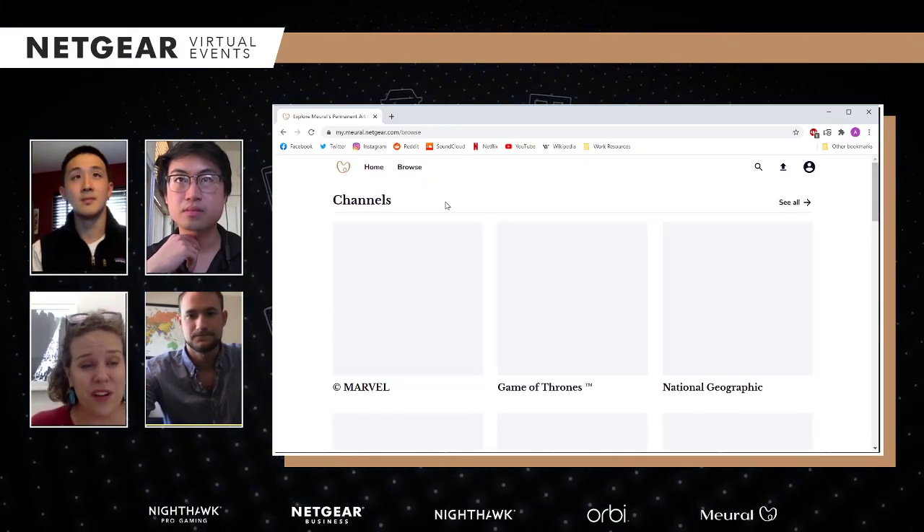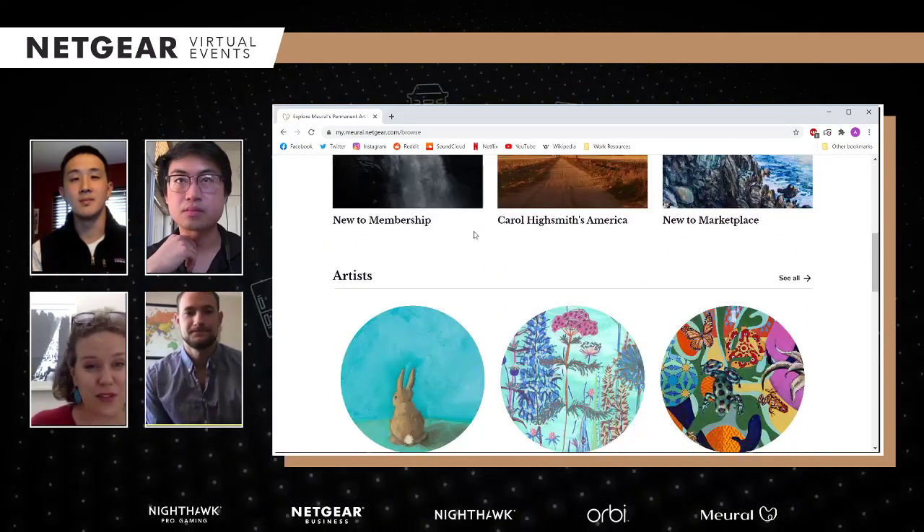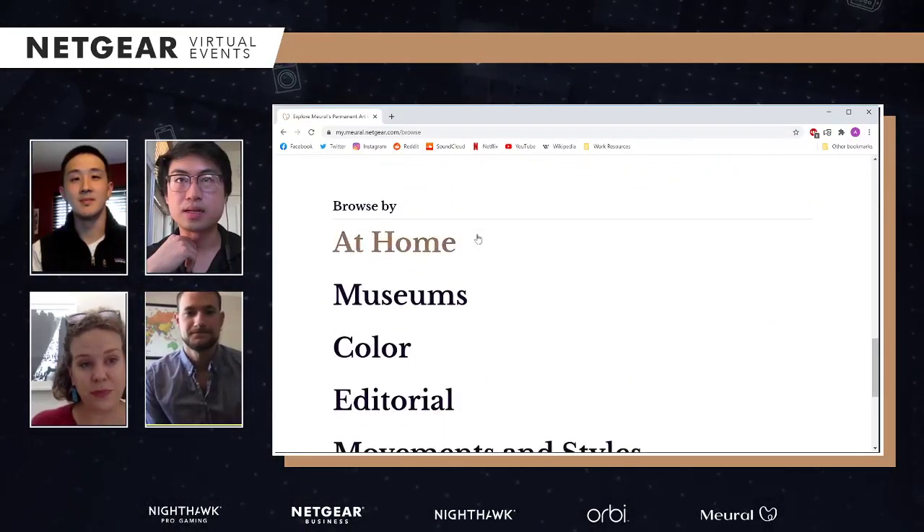Sometimes it's just like we find some absolutely wicked art and amazing photography and we want to share it with our community.